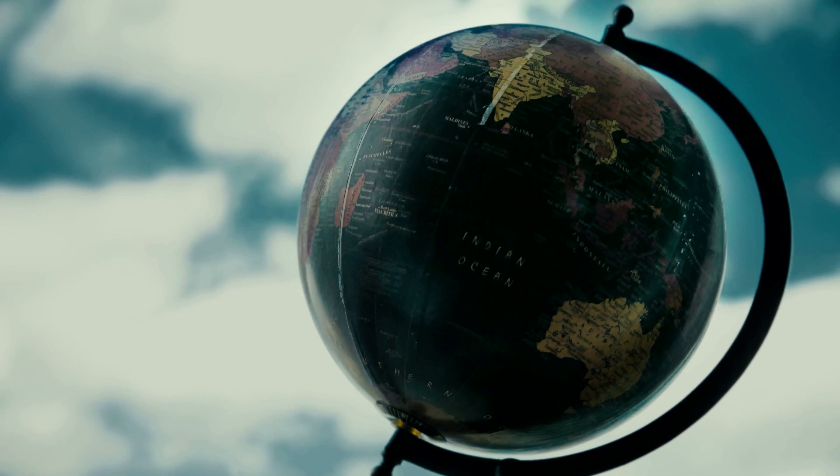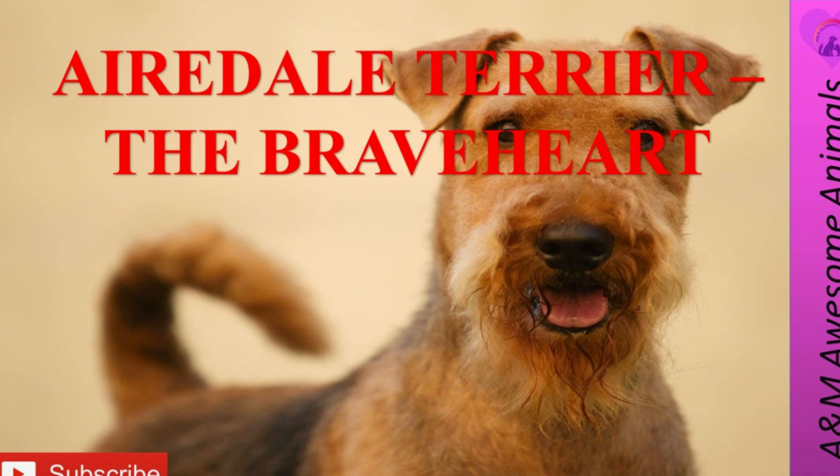Welcome to A&M Awesome Animals! Hello everyone. Today we'll be traveling to England and we'll be talking about the Airedale Terrier. Please don't forget to smash that like button and subscribe to our channel for future weekly videos.